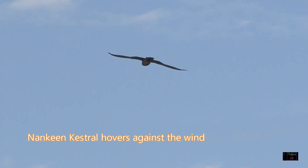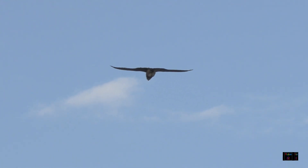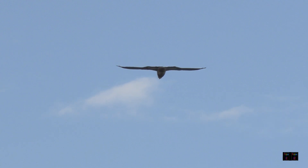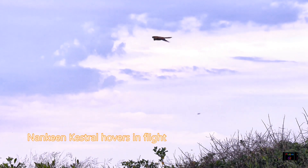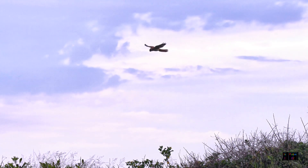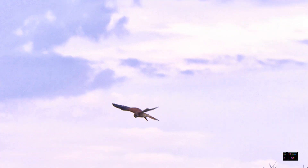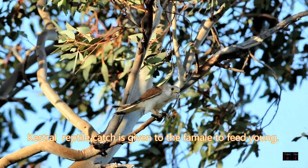All falcons have the ability to hover. Look at this nankeen kestrel — it is just sitting still against the headwind, and all falcons can do this. But the nankeen kestrel is a little bit different: it can do the kite action, but as well as that, even in still air it can hover with wing flapping to maintain its position over prey on the ground.